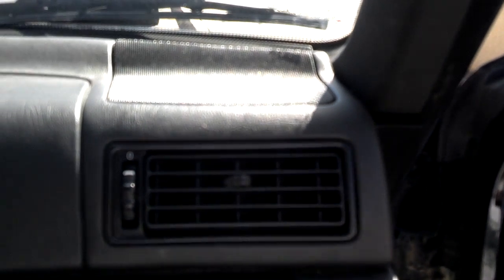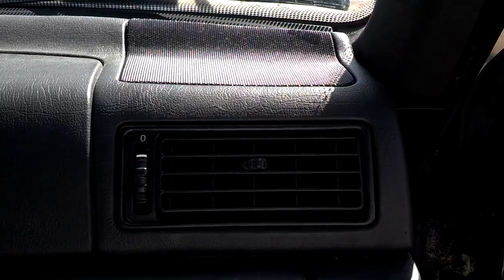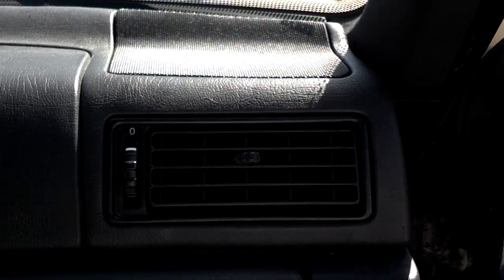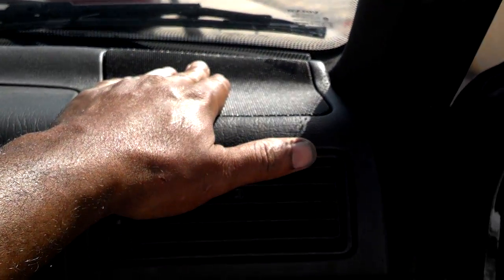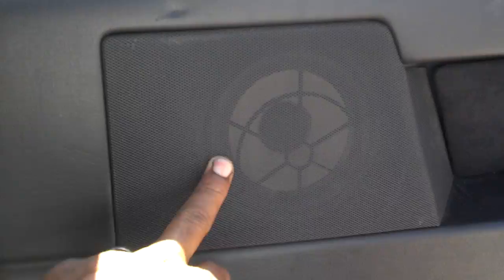I had somebody contact me about the speaker system in the Volvo 850, particularly what kind of ohms they were rated at. These dash speakers here are 8 ohms. These two front door speakers here are 4 ohms.